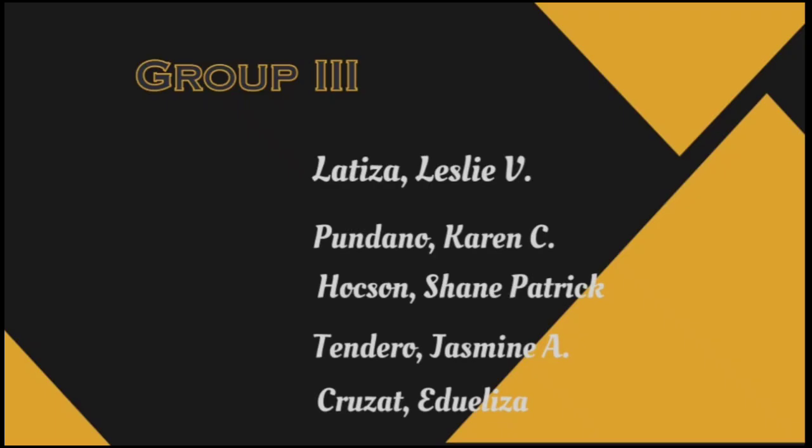Once again, we are Group 3: Ms. Latiza Leslie, Ms. Pondano Karen, Mr. Hoxon Sheen Patrick, Ms. Tendero Jasmine, and Ms. Cruzat Edwilisa. Thank you.